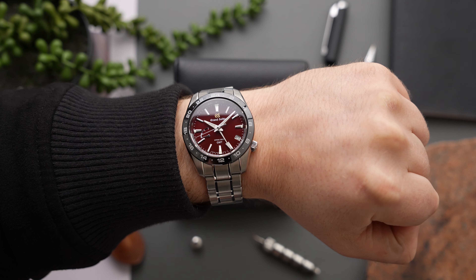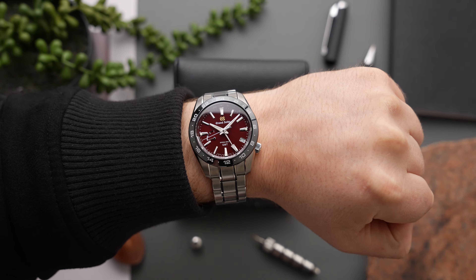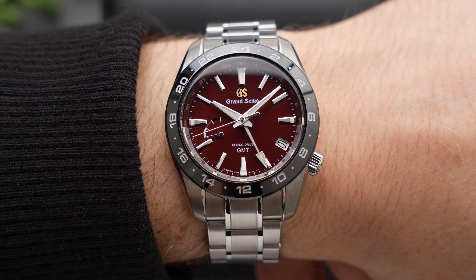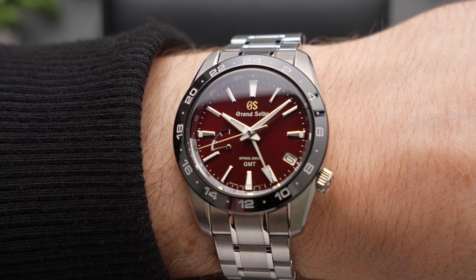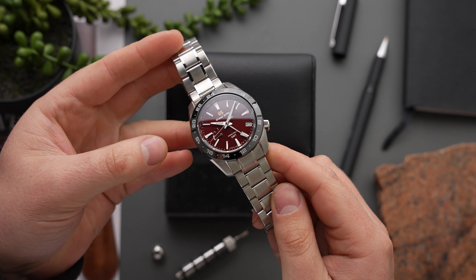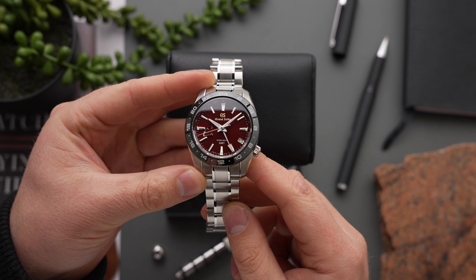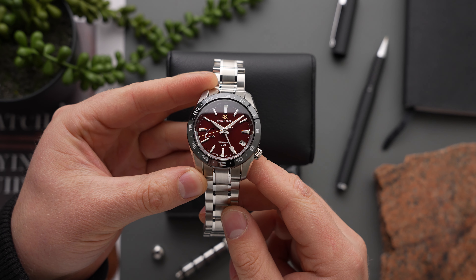It's what's called a true GMT movement, which means that its 12-hour hand — i.e. the local time hour hand — can be adjusted independently, which is particularly useful for frequent travellers who might need to adjust their watch when changing time zones. On top of that, the 9R66 boasts an accuracy rating of plus or minus one second a day, or 15 seconds a month, and also features a 72-hour power reserve.